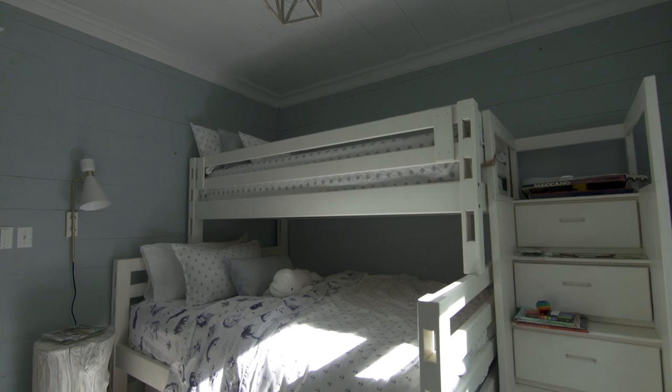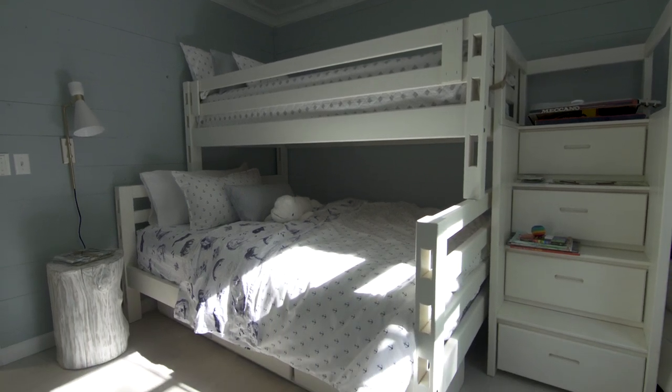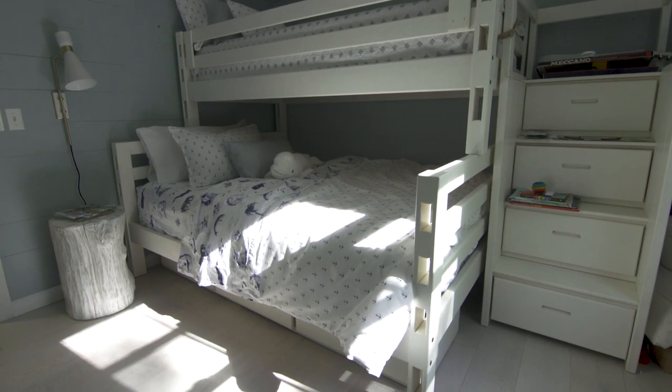Kids rooms come in all sizes and styles. Often we go to bright primary colors or themed characters, but I wanted to create a room of calm. With an open floor plan for playing, it was important to have a space to keep all the toys in the bedroom instead of trickling out into the main living areas of the cottage.